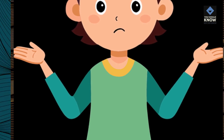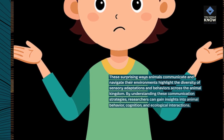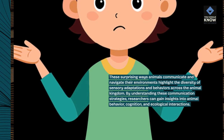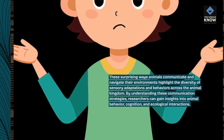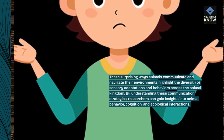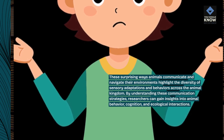These surprising ways animals communicate and navigate their environments highlight the diversity of sensory adaptations and behaviors across the animal kingdom. By understanding these communication strategies, researchers can gain insights into animal behavior, cognition, and ecological interactions.